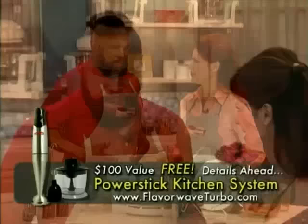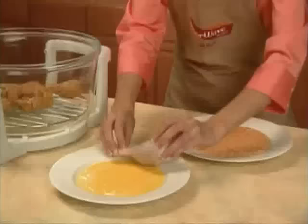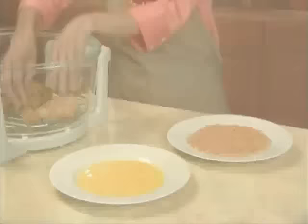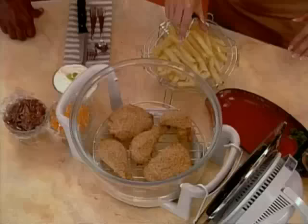Now let's make some guiltless country fried chicken and French fries! I thought you said it would be good for my waistline. Don't worry, Mr. T — no extra butter, fat, or oil. You can't cook fries and fried chicken without oil! Oh yes you can, in the Flavor Wave oven. I've dipped the chicken in egg whites and rolled it in breadcrumbs, and I'm adding French fries on top with no extra oil.